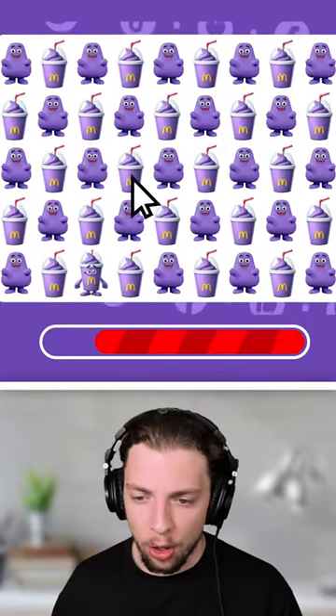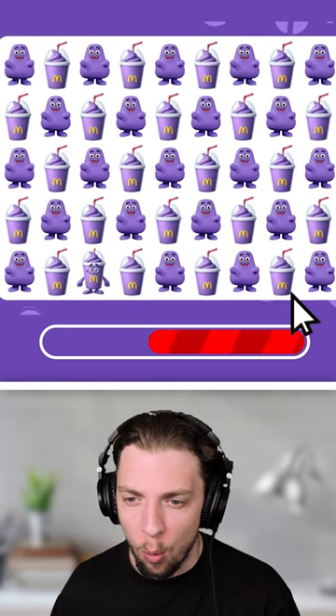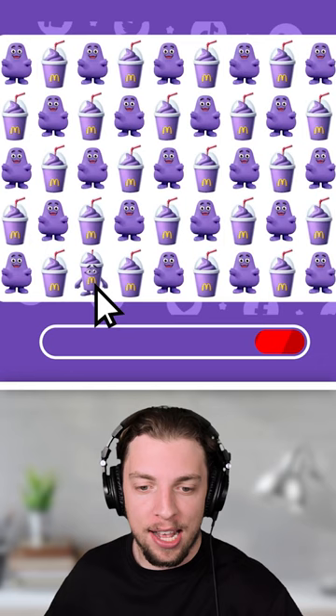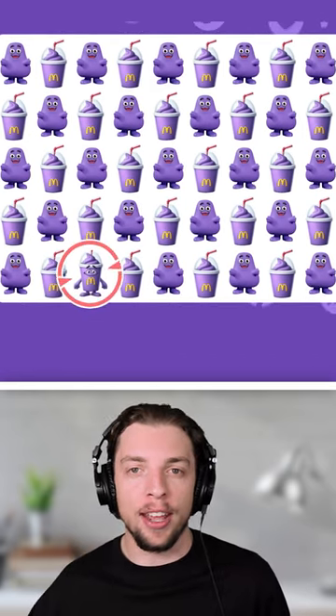Can you find the odd logo out? Starting off with Grimace. I've got to look very hard to find the one that stands out. And I see it — there's the cup with the face in the bottom left. Yes, we got it.